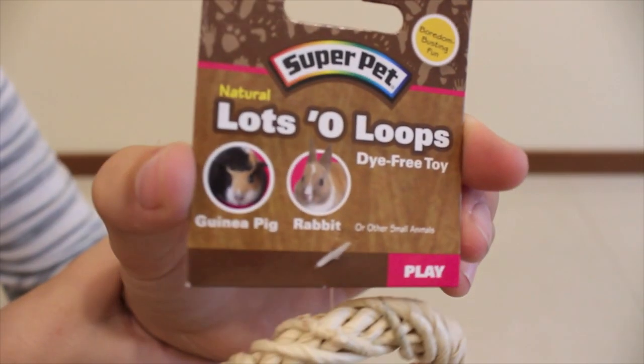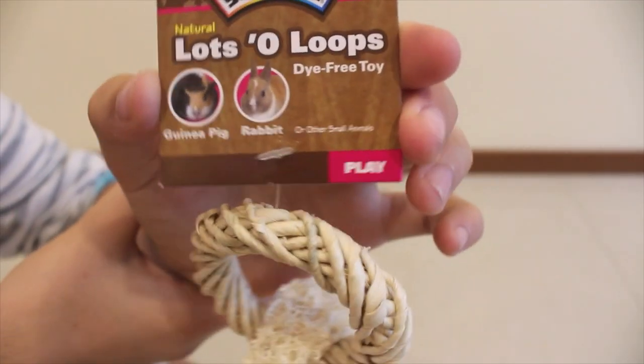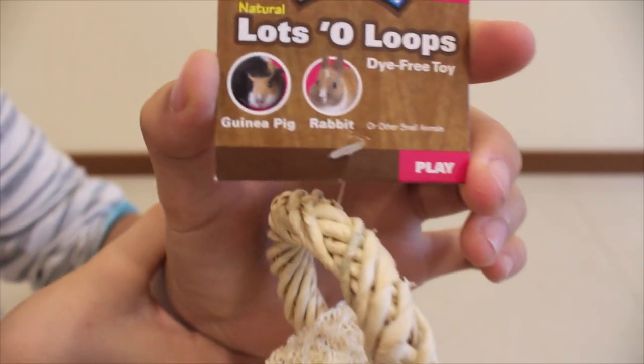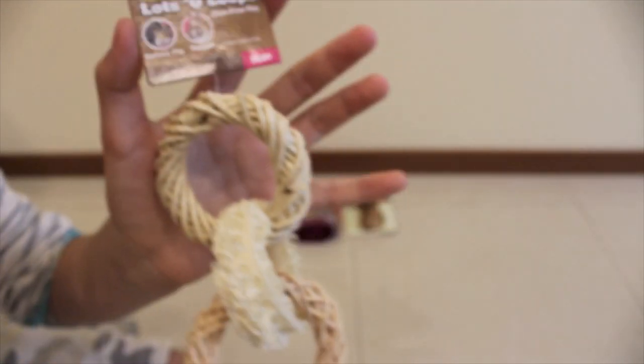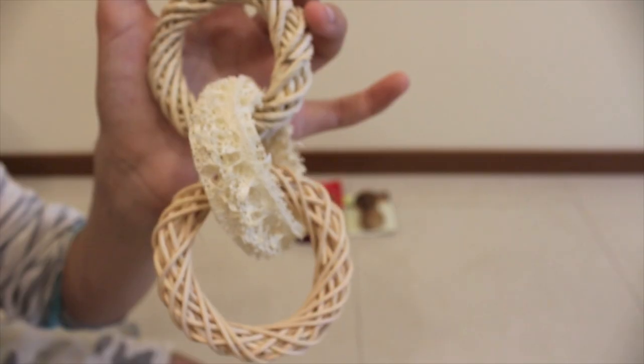Next I got the Super Pet Lots of Loops dye-free toy. It's for guinea pigs and rabbits and it's for play. This is what it looks like and it cost $6.99.